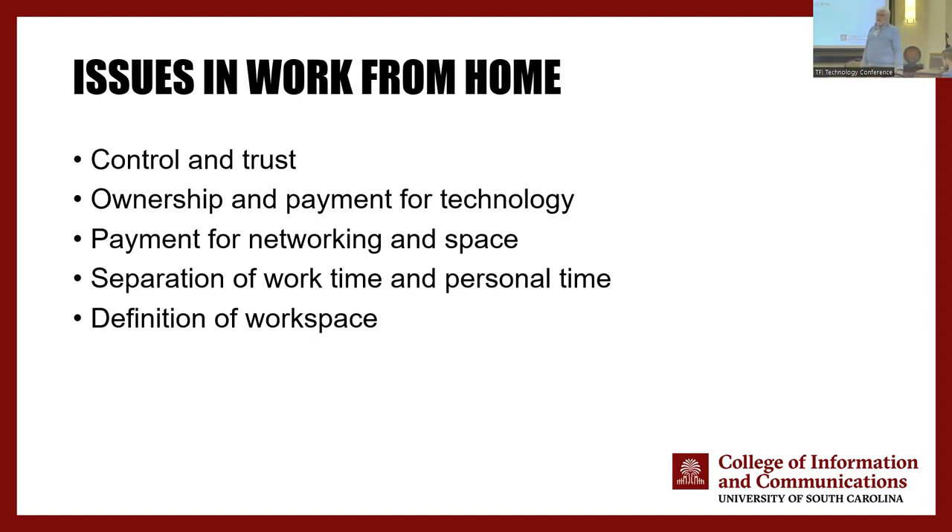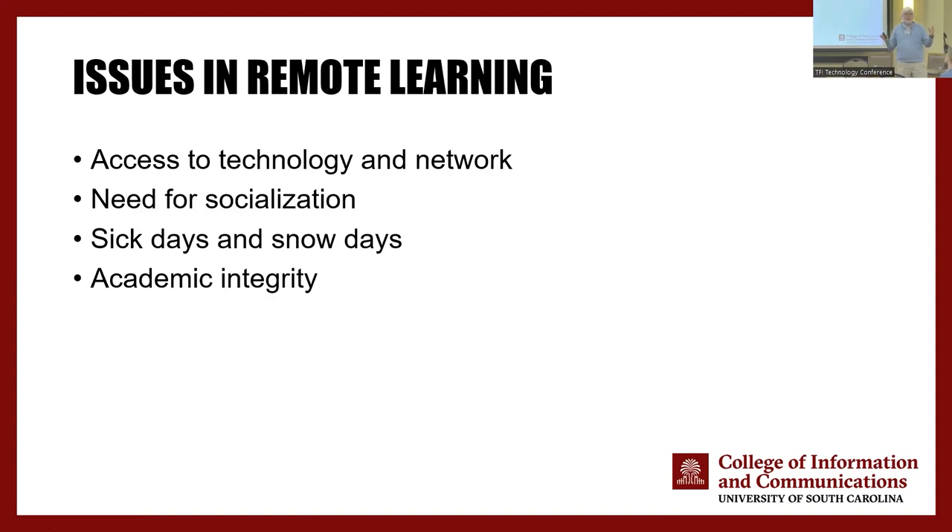Related to that is the definition of a workspace. If you can define a workspace at home — go to that, that's where you work. When you leave that, you're not working — that helps establish the separation. But there is a huge cultural and financial issue of what employers should be paying for when you have work from home. Schools don't like learn from home either — socialization is an important part of the school procedure. A number of school districts have said we don't need snow days anymore — everybody can study at home. Academic integrity is a big issue.